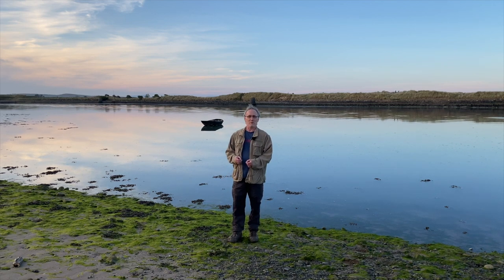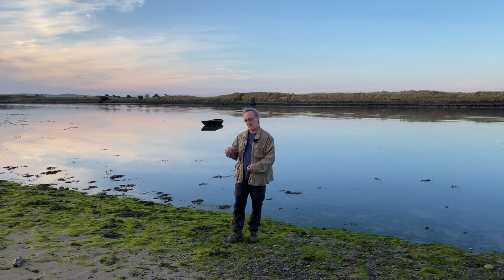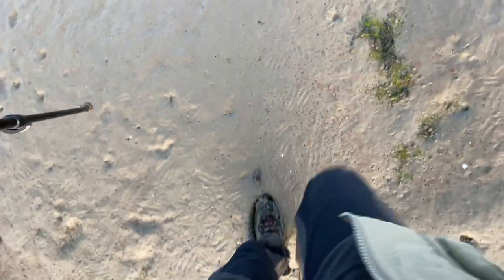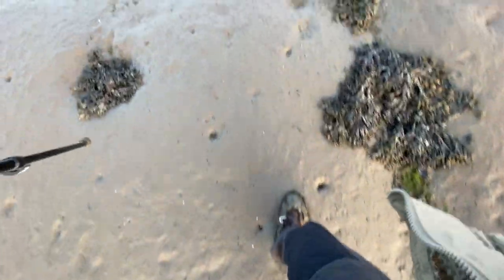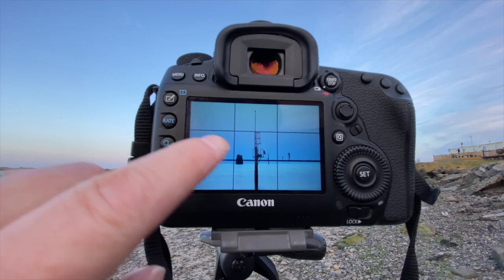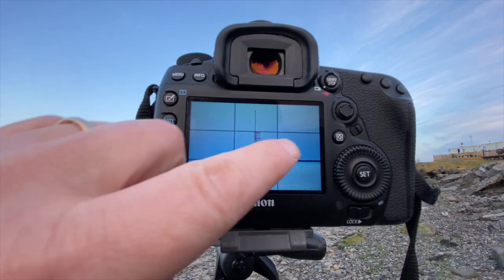So I'm going to try and get set up, try and get a shot and we'll see what happens. Fingers crossed it does. I think I got my first composition — the first beacon right in the middle and these other ones fanning out to the left and the right.